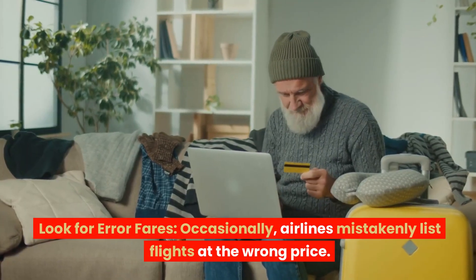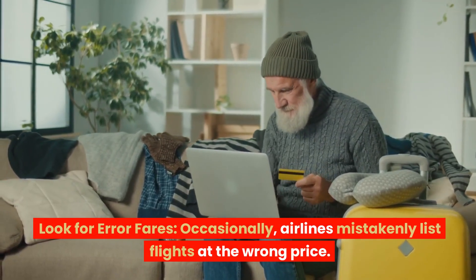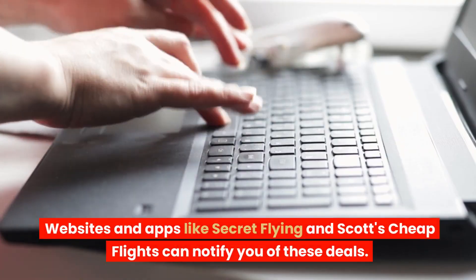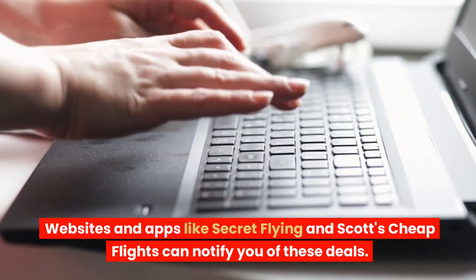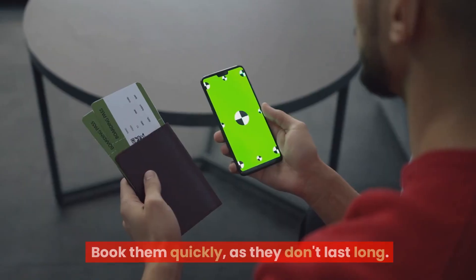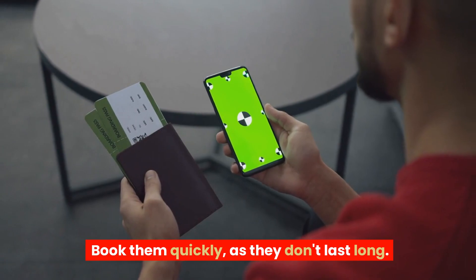Look for error fares. Occasionally, airlines mistakenly list flights at the wrong price. Websites and apps like Secret Flying and Scott's Cheap Flights can notify you of these deals. Book them quickly, as they don't last long.